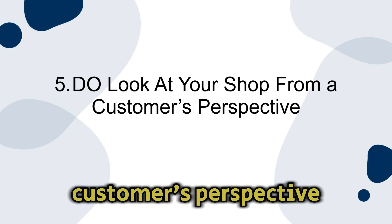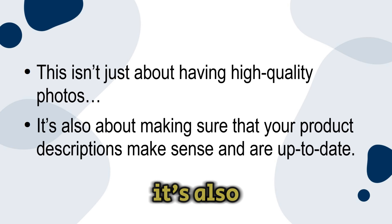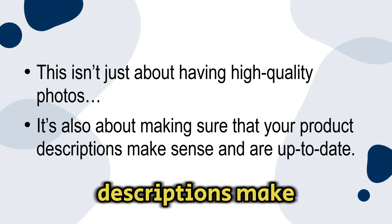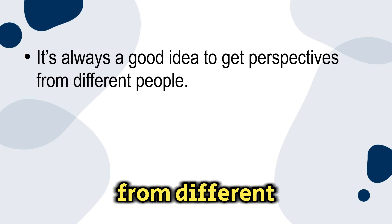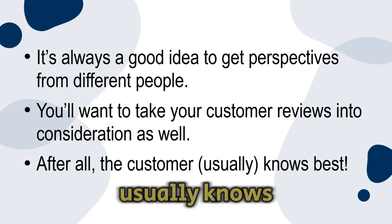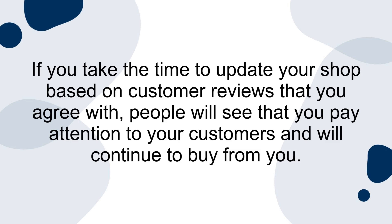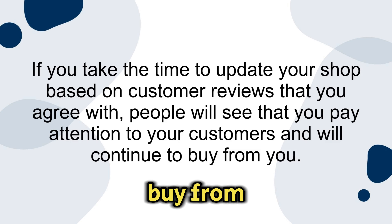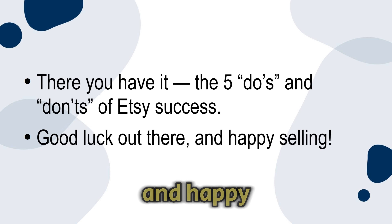Number five: do look at your shop from a customer's perspective. A big part of finding success on Etsy is making sure your shop looks nice and organized — not just about having high quality photos, but also making sure your product descriptions make sense and are up to date. Don't assume your shop looks perfect. It's always a good idea to get perspectives from different people and take customer reviews into consideration. If you update your shop based on reviews you agree with, people will see that you pay attention to customers and will continue to buy from you. There you have it — the five do's and don'ts of Etsy success. Good luck and happy selling.